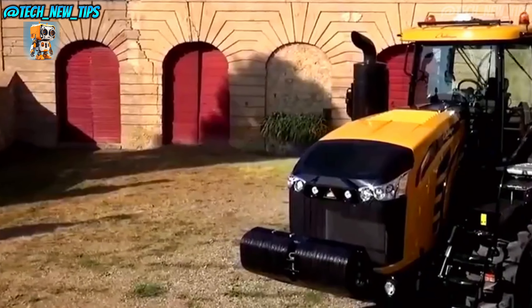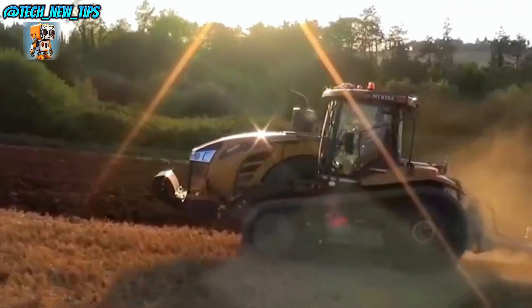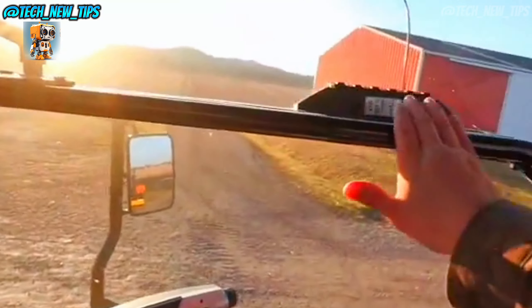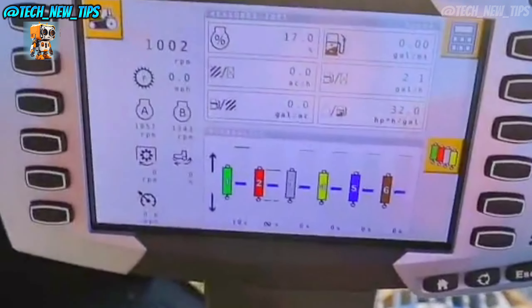The MT-875E is equipped with a 12-cylinder AGCO Power engine, delivering up to 600 horsepower. That's enough raw energy to pull the heaviest plows, seeders, or tillage tools without breaking a sweat.